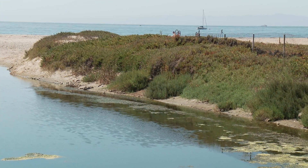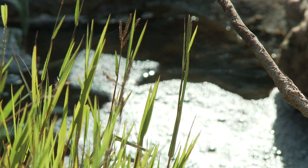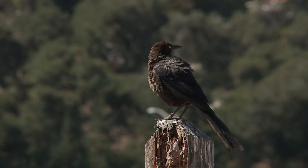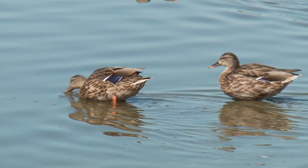Estuaries are bodies of water which are found where rivers and streams meet the ocean. Their unique qualities place them among the most productive ecosystems in the world. Because of this, many different types of animals rely on estuaries for food, breeding, and migration.